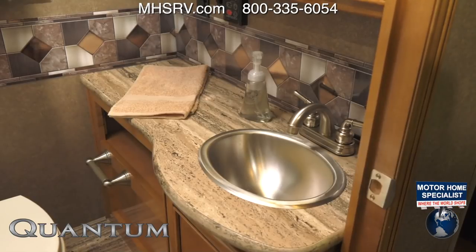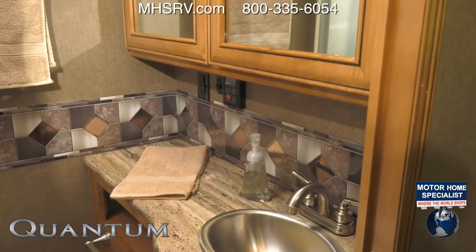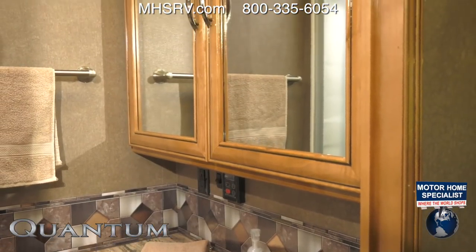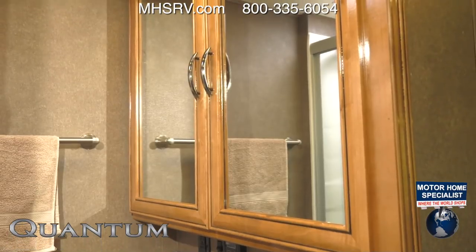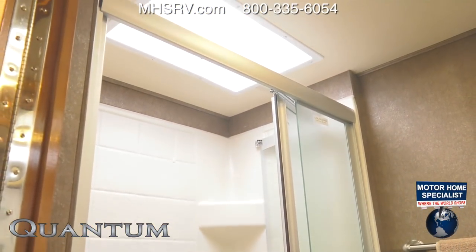Make a pit stop on the way to the bedroom and you step into your bathroom, where you find a stainless steel sink, controls for your tankless water heater, and storage behind the solid wood medicine cabinet. Spin around and you'll find the large shower with skylight and glass door.